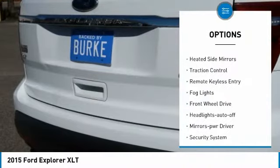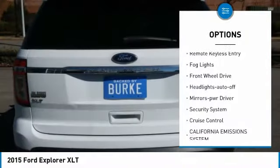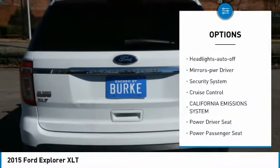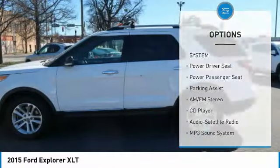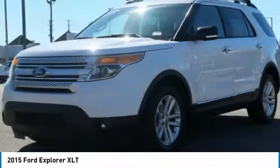Aluminum wheels, heated side mirrors, traction control, remote keyless entry, fog lights, FWD, headlights auto off, mirror memory, security system, cruise control.